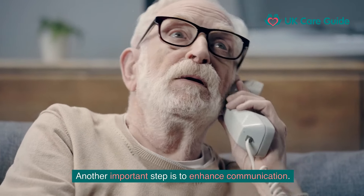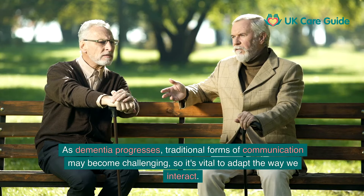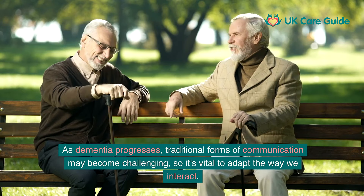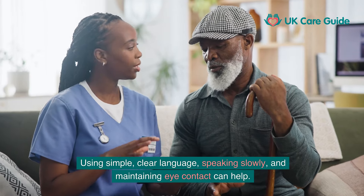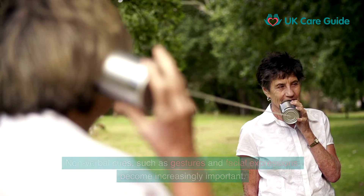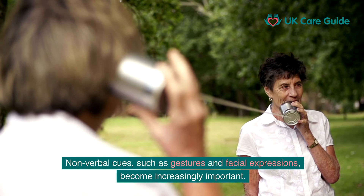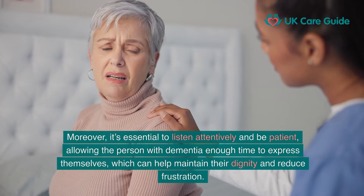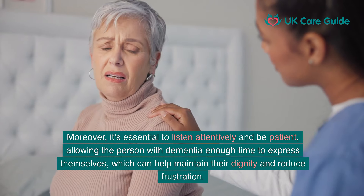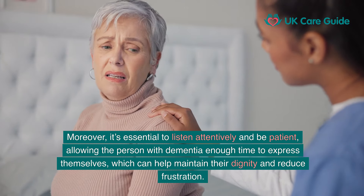Another important step is to enhance communication. As dementia progresses, traditional forms of communication may become challenging, so it's vital to adapt the way we interact. Using simple, clear language, speaking slowly, and maintaining eye contact can help. Non-verbal cues such as gestures and facial expressions become increasingly important. It's essential to listen attentively and be patient, allowing the person with dementia enough time to express themselves, which can help maintain their dignity and reduce frustration.